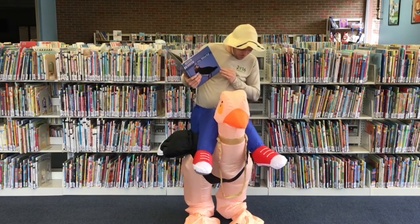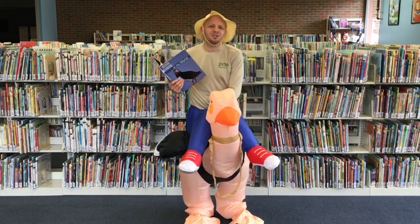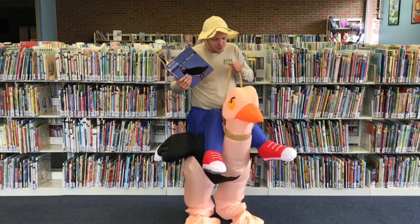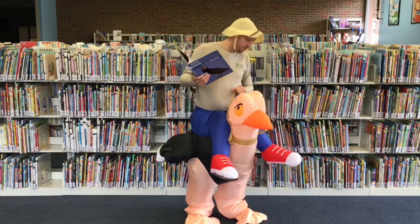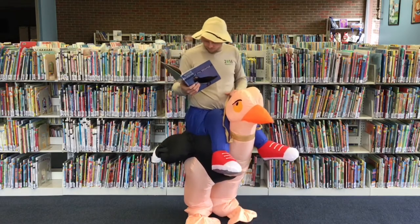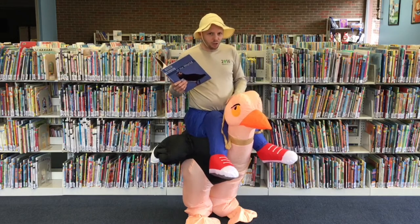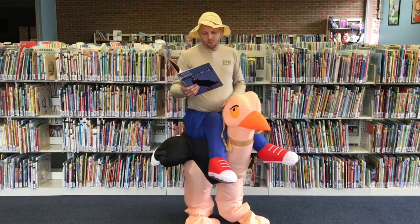Can you really go that fast? 44 miles per hour. Should I see if he'll go 44 miles per hour? All right, let's see. How do you make an ostrich go? I'm going to hold on tight. Ready? On your mark, get set, go! I don't know how to make him go.